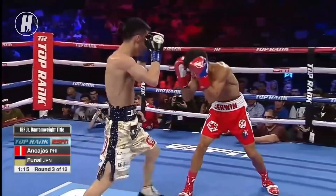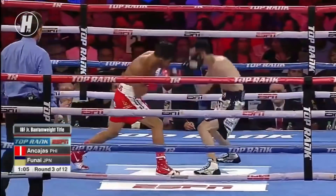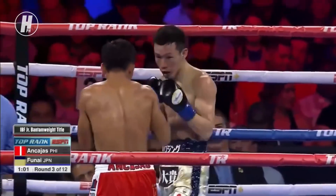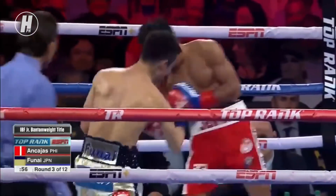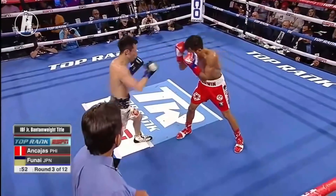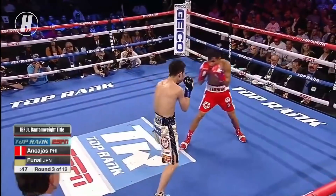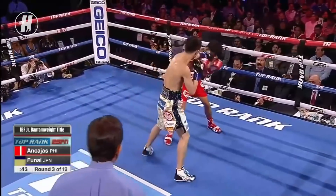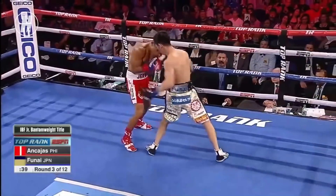Considerable infighting here from Funai — this is where Funai wants to be. Nkajas is very tricky, very crafty, and he's lining Funai up for that straight left and that right hook. Athletically Funai can't compete with Nkajas on the outside — he's not quick enough. So he needs to close the gap and get comfortable to land his hard power right hand. Funai needs to be inside in mid-range.